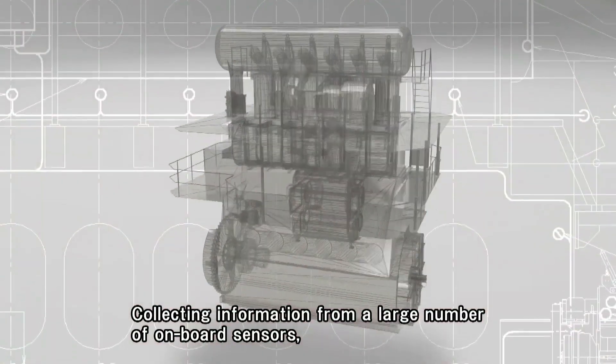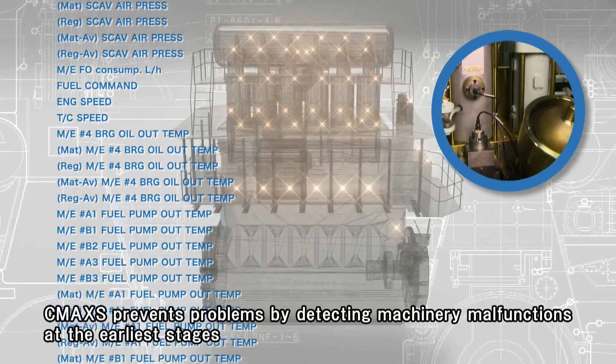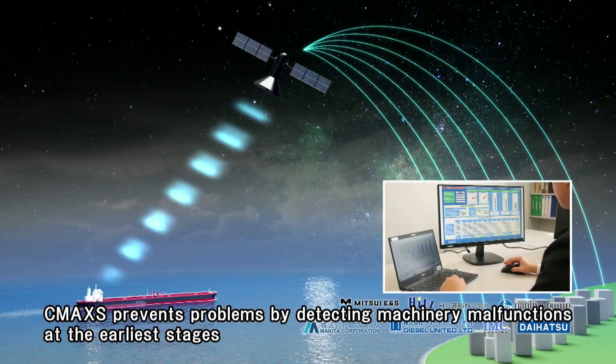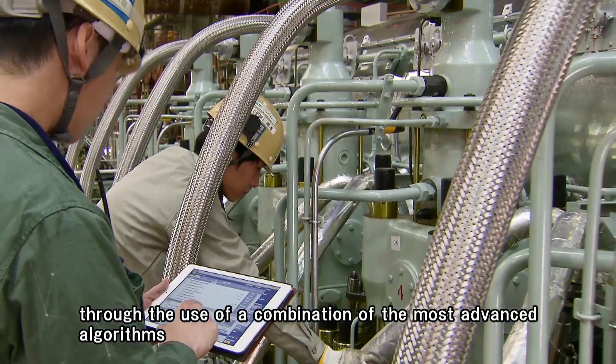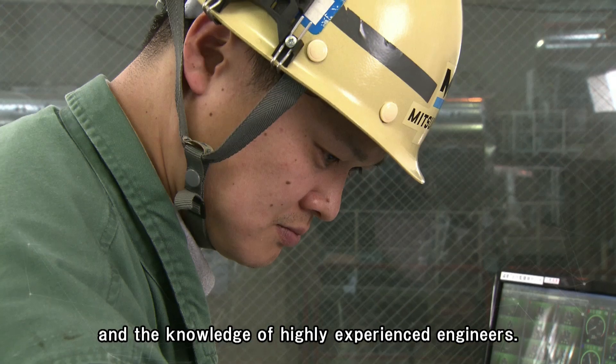Collecting information from a large number of onboard sensors, CMAX prevents problems by detecting machinery malfunctions at the earliest stages, through the use of a combination of the most advanced algorithms and the knowledge of highly experienced engineers.